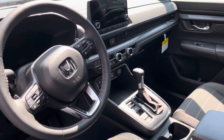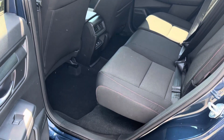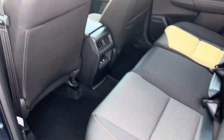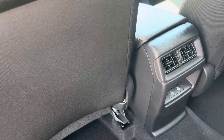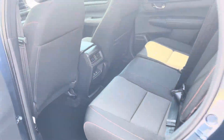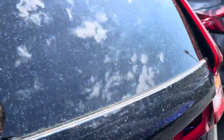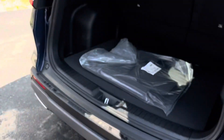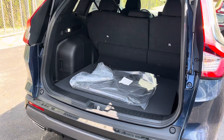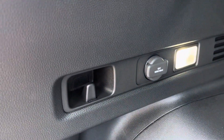Power seat, heated seat. Blind spot monitoring. More leg room than any other car in its class. USB charger and downloader. Very good size trunk. The back seats can all be lowered with an extra power outlet on the side.